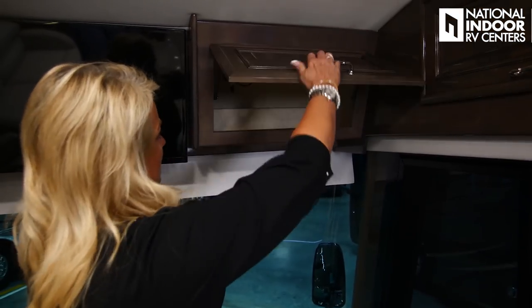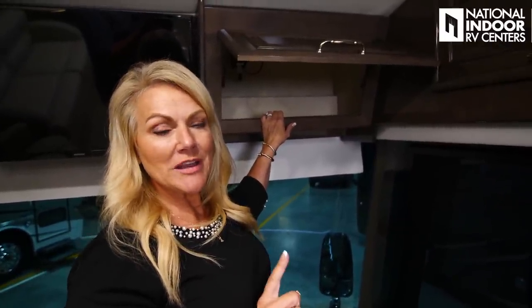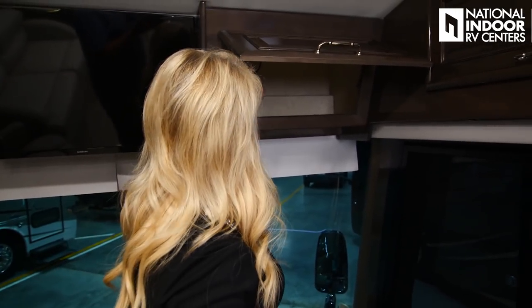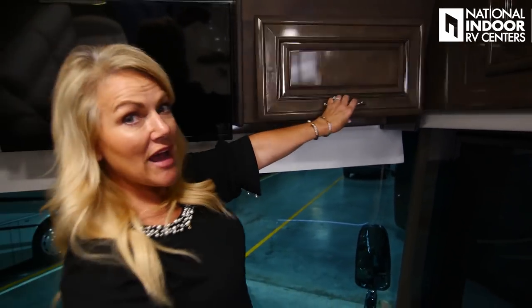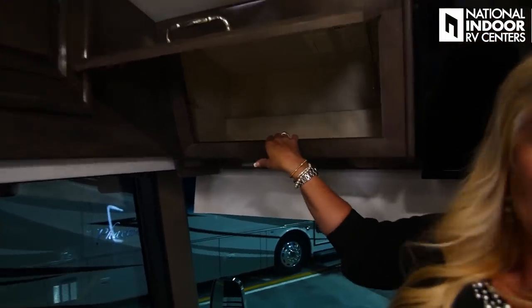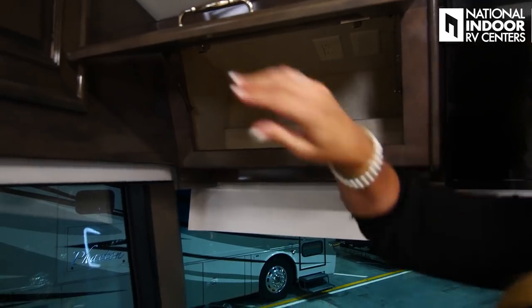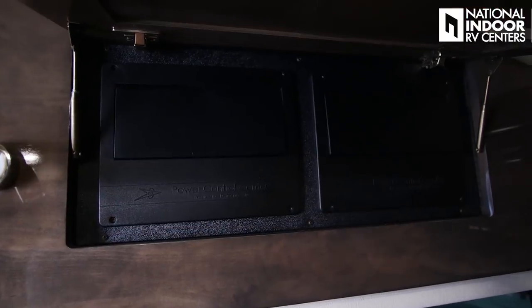Then we have another nice storage cabinet here. If you want to see a way to use this really nicely, go watch my RVing 101 Part 1 series where some customers show what they've done in their coaches with this cabinet. You've got a cabinet here, two 110 outlets. Then we have our 32-inch Samsung TV and another big cabinet with a lot of storage and four 110 outlets. So if you want to charge your iPad, your phone, whatever, you've got lots of outlets right inside this cabinet while you're going down the road.